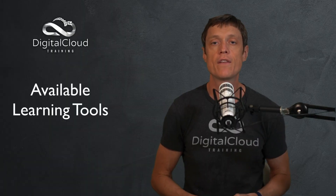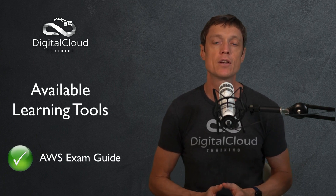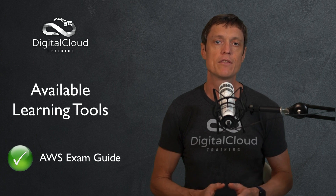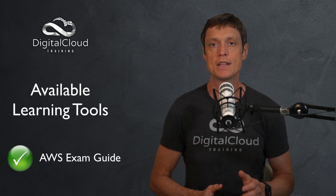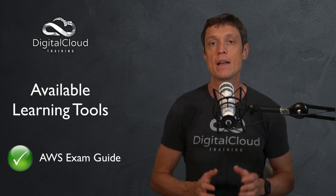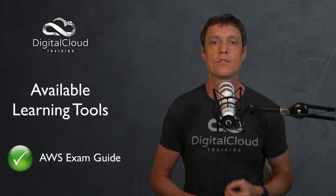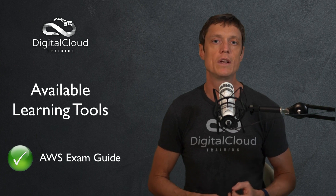So what are the available learning tools? Well, firstly, I highly recommend going to the AWS website and looking up the exam guide for the certification you're interested in taking. That will give you a list of the knowledge areas by domain that will be included in the exam, so it gives you a good guide as to what you need to learn.